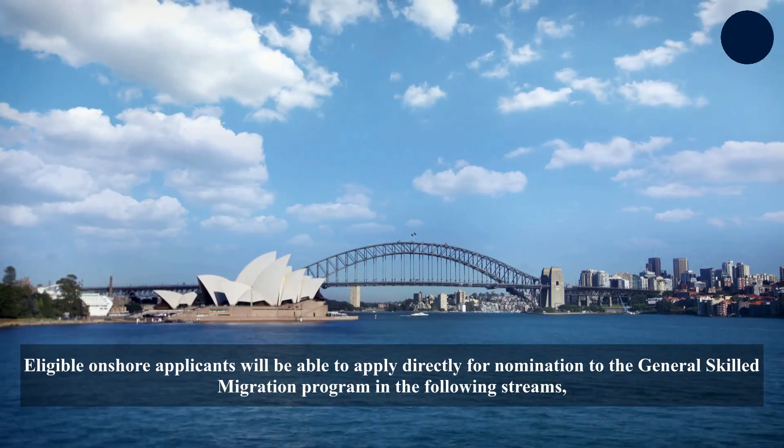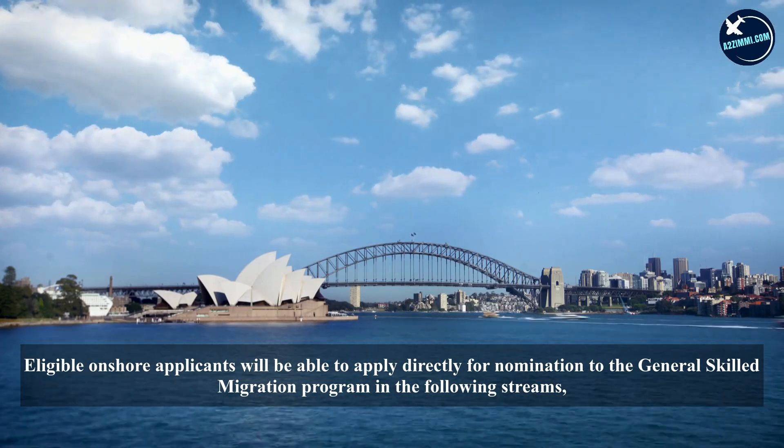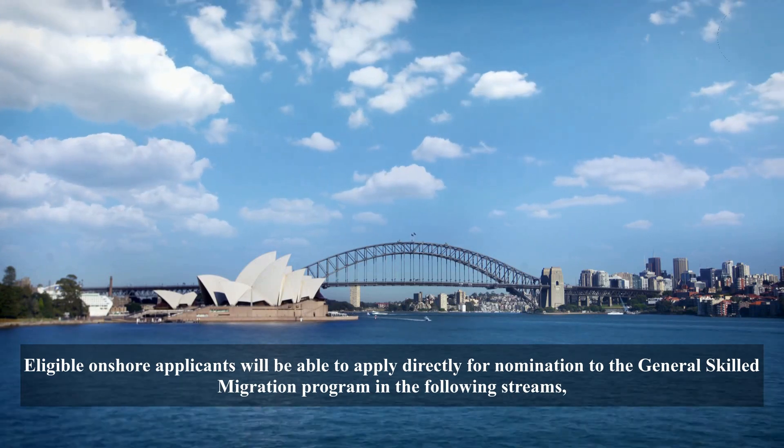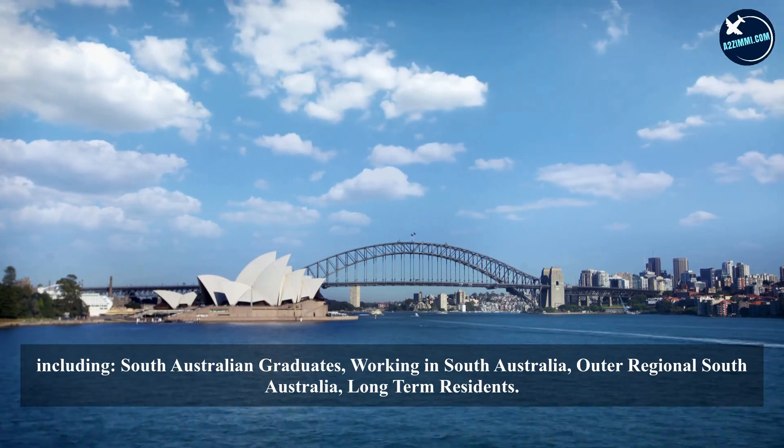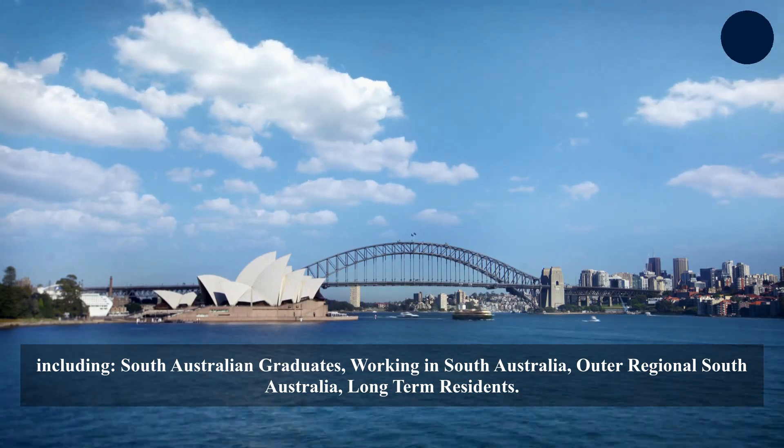Eligible onshore applicants will be able to apply directly for nomination to the General Skilled Migration program in the following streams: South Australian graduates, working in South Australia, outer regional South Australia, and long-term residents.